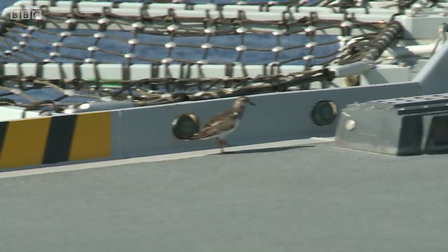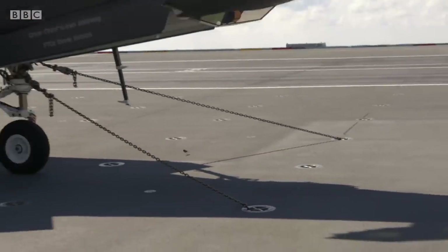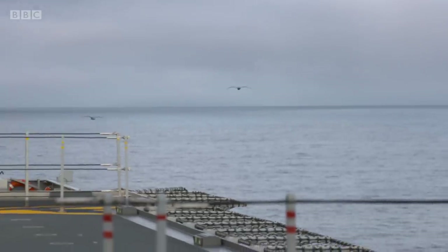Birds are a natural enemy for any aircraft, and they are currently flocking to the Queen Elizabeth — an ideal ocean perch.